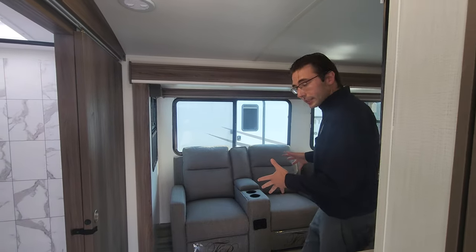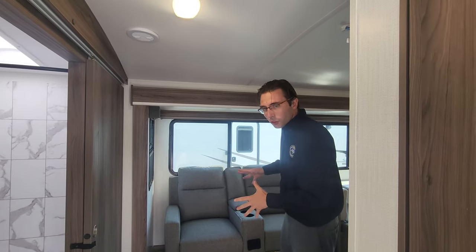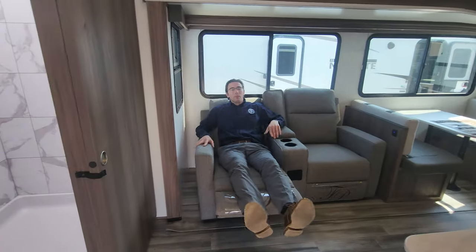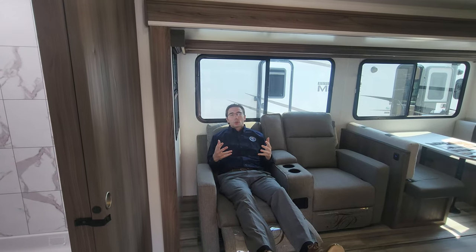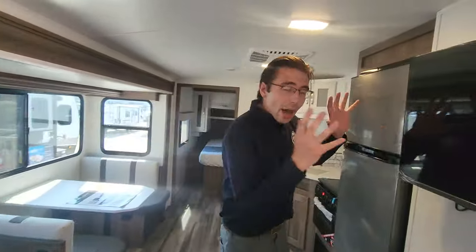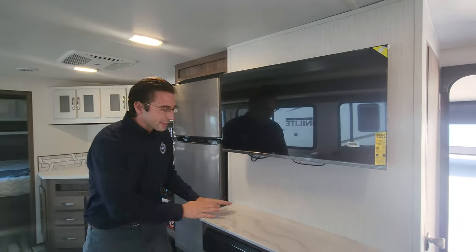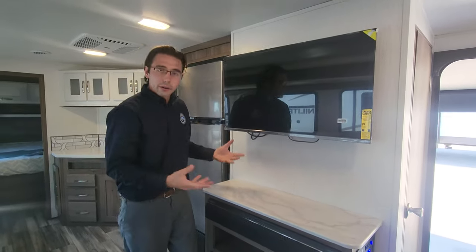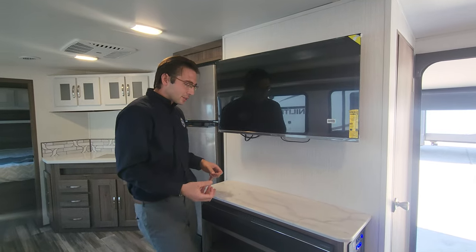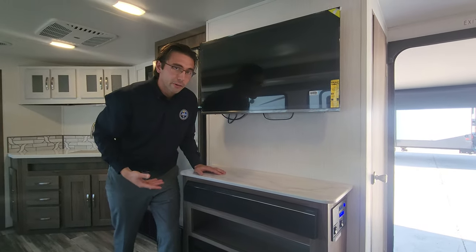As you enter, the first thing you'll look at are the theater seats — Thomas Payne theater seats, very comfortable. On this parachute cord you pull out and boom, they recline super easily. If you want to really lounge, this is the way to do it. Coming around, you've got a nice big TV across from those theater seats — a sensible spot so you don't have to turn your head any weird way — and then a nice stand for decor beneath the TV.